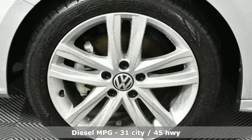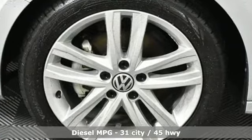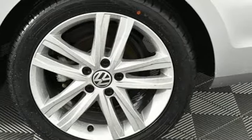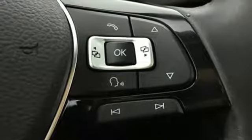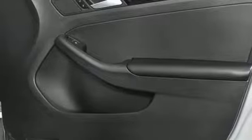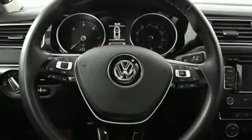Streaming audio, power heated mirrors, dual zone climate control, doors and push-button start proximity key, front heated bucket seats, turbo inline four-cylinder engine, power sliding and tilting sunroof, gas pressurized shocks, and auto shift manual transmission.